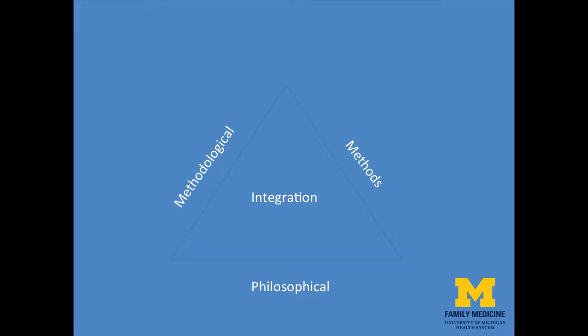In sum, the mixed methods trilogy expands thinking about integration as not just a technique for combining data collection and analysis, but as an overarching concept for the mixed methods approach. When discussing integration in the context of mixed methods research, the key lesson is for you, as a mixed methods researcher, to be specific about the particular dimension when you refer to integration.